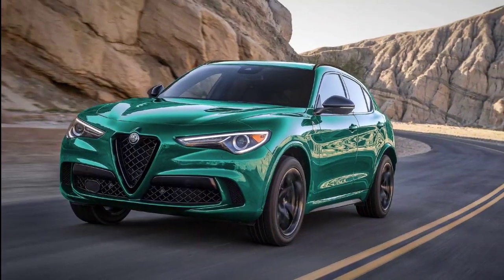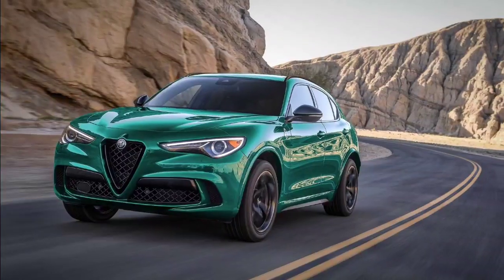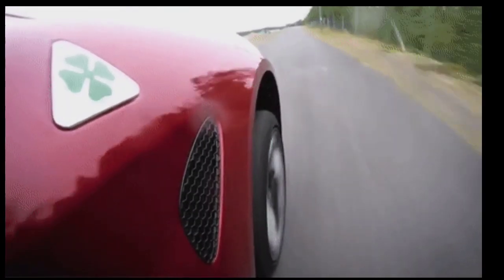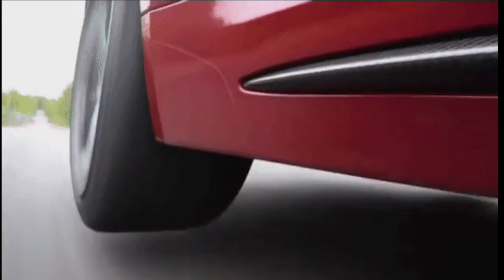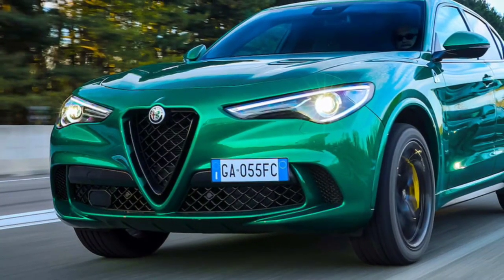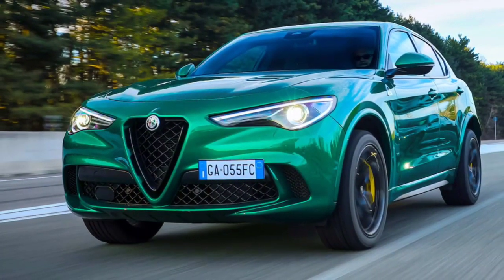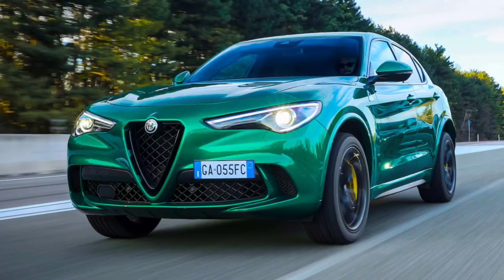Those who appreciate curb appeal and exciting driving dynamics will feel right at home behind the wheel of the charismatically stylish and impressively agile Alfa Romeo Stelvio crossover. Its balanced chassis is complemented by a powerful turbocharged four-cylinder that punches above its weight, feeling more like a powerful V6.